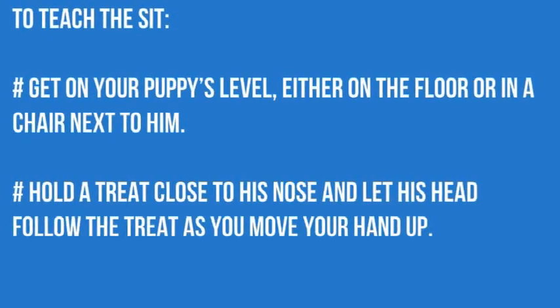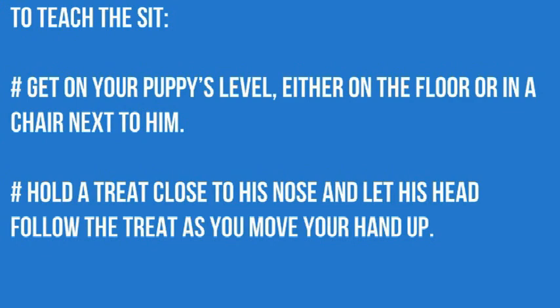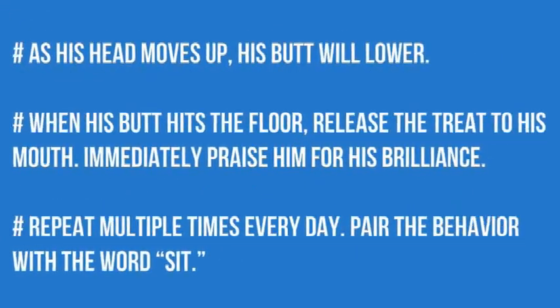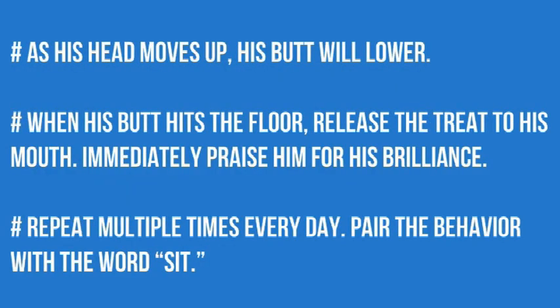Hold a treat close to his nose and let his head follow the treat as you move your hand up. As his head moves up, his butt will lower. When his butt hits the ground, release the treat.